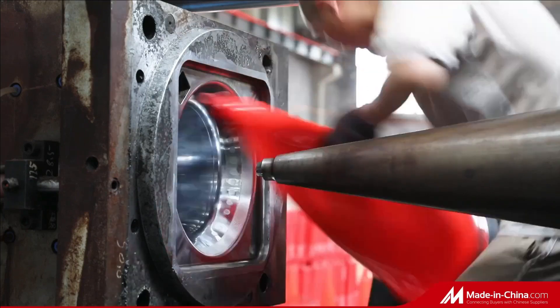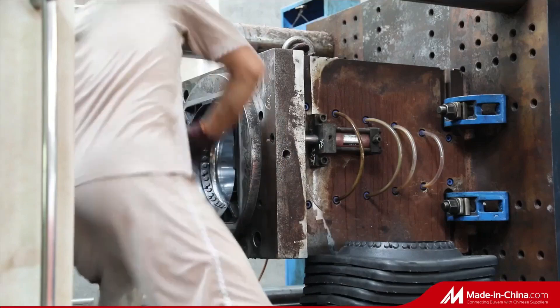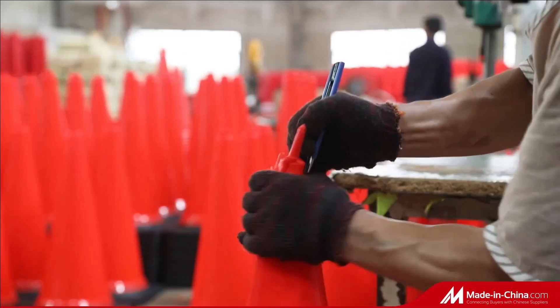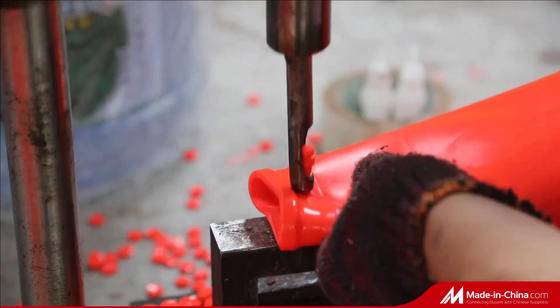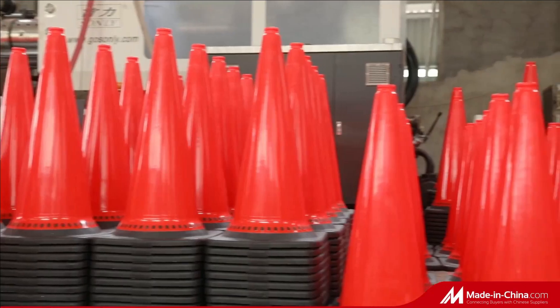The black rubber base gives road cones good wind resistance, and it has high temperature resistance, frost resistance, is not easy to fade, and not easy to damage. In addition, the high strength reflective film also makes it very eye-catching in the dark.